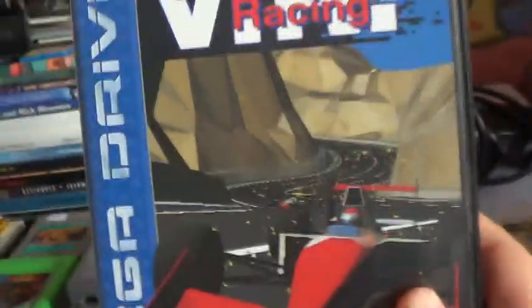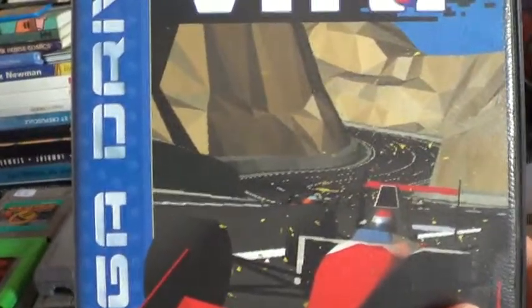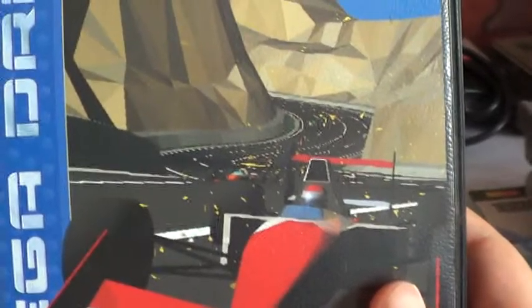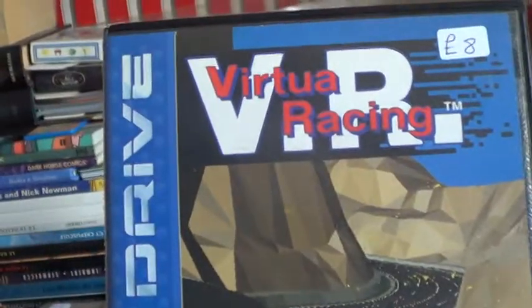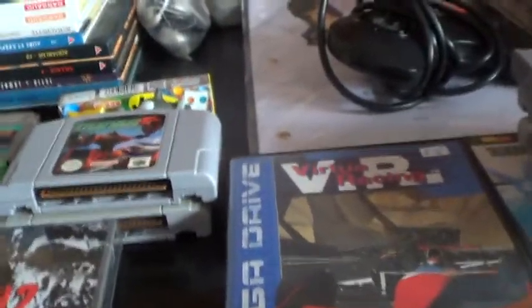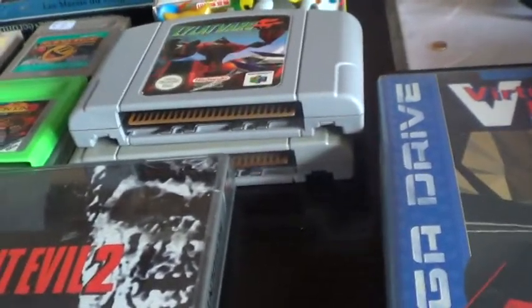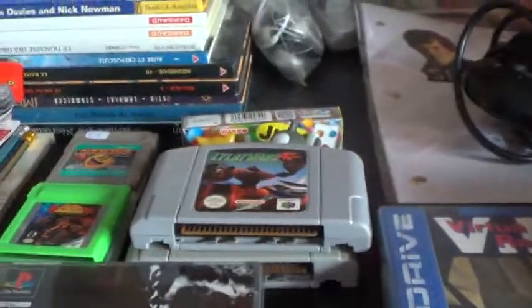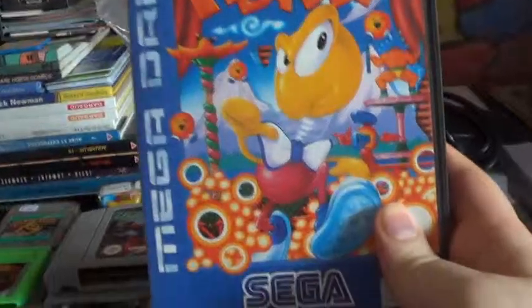Starting off with the worst one: Virtual Racing. I was getting a bit frustrated because I was hardly finding any game stores and I'd only bought one Mega Drive game, so I got frustrated enough just to buy anything. This store barely had any Mega Drive games and they weren't very good, so I just got Virtual Racing for shits and giggles. It's an impressive game for the time I guess - the cartridge is huge.